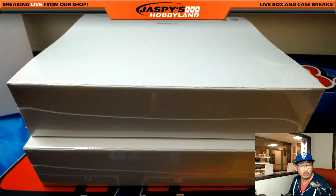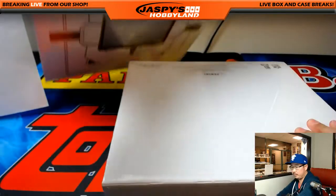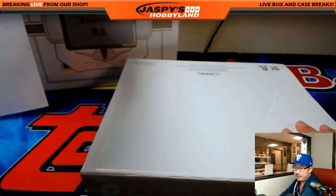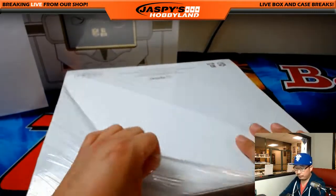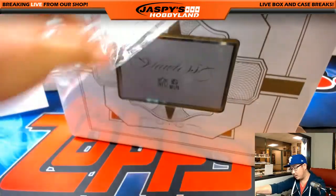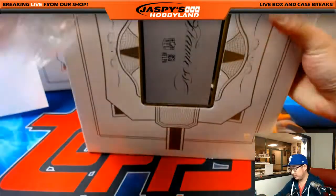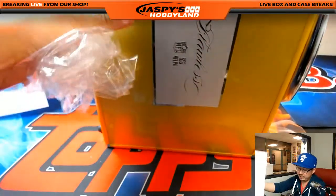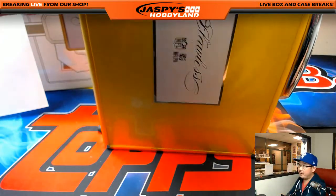After this I'm not sure what we can do, but there are a number of different things. We got Bowman's Best Baseball in the store, we can work on that. 2015 Panini Black Gold Football, we can work on that as well. We have Honors Football as well. A lot of different things folks on jazpyshobbyland.com — always something fun on the website.